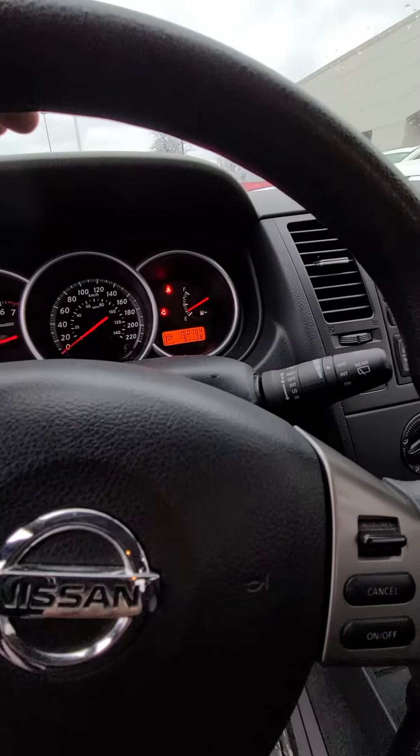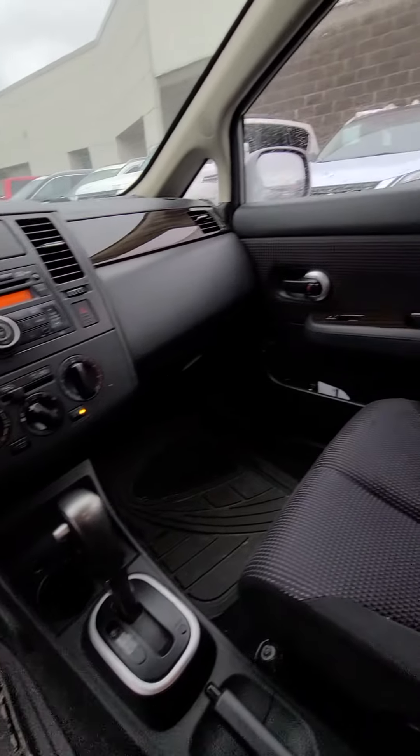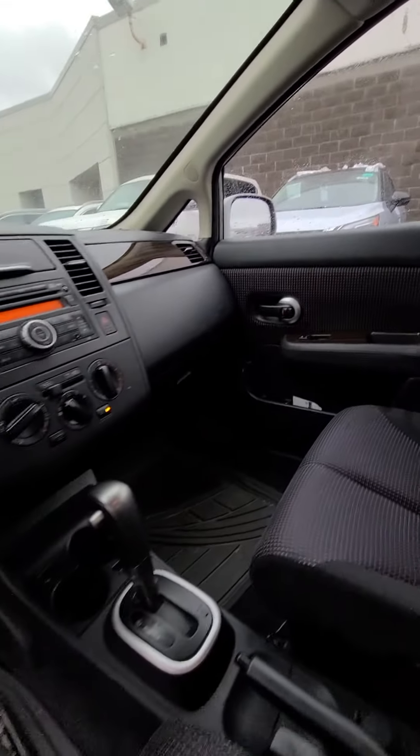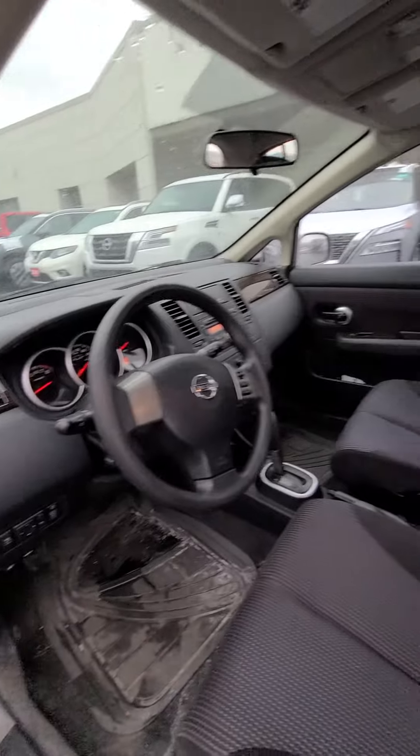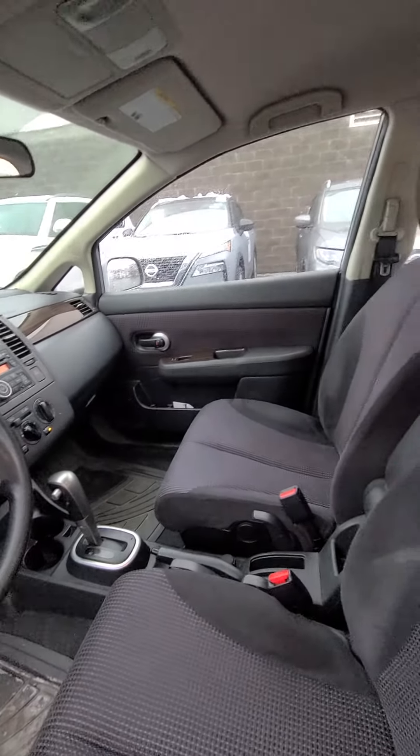It's at 150,000 kilometers — 764 — but these vehicles are bound to last to 300,000. So there you go, a quick look at the 2010 Nissan Versa.